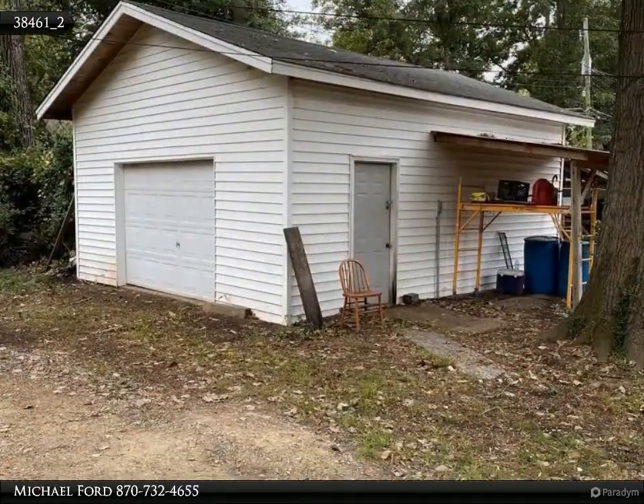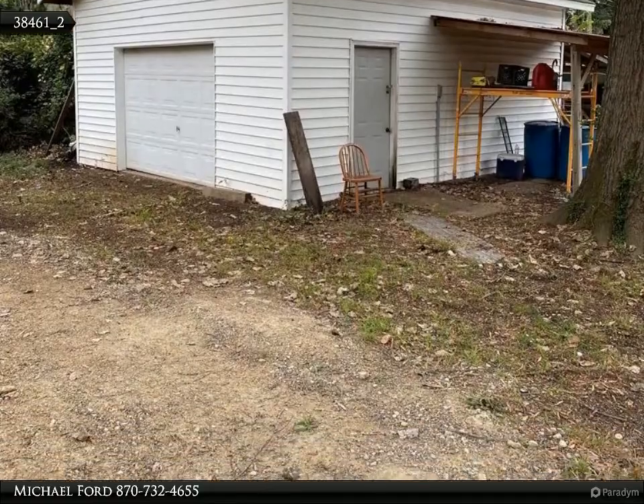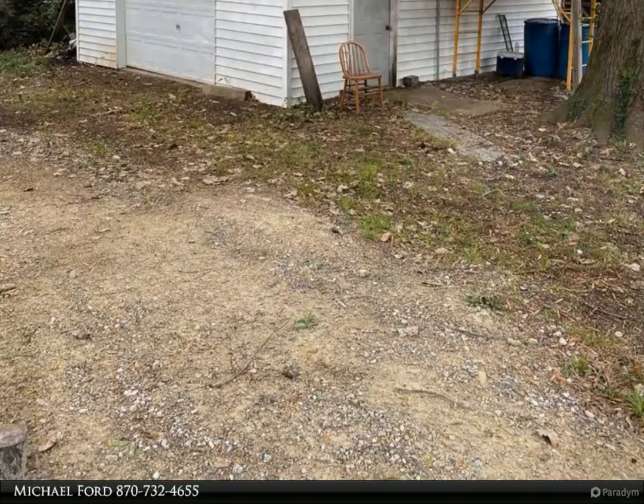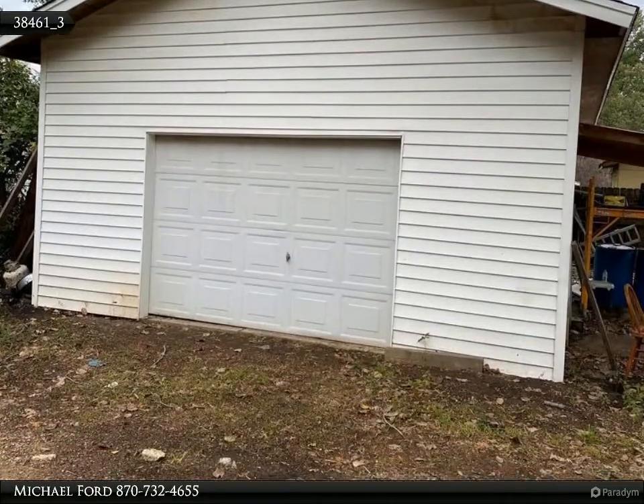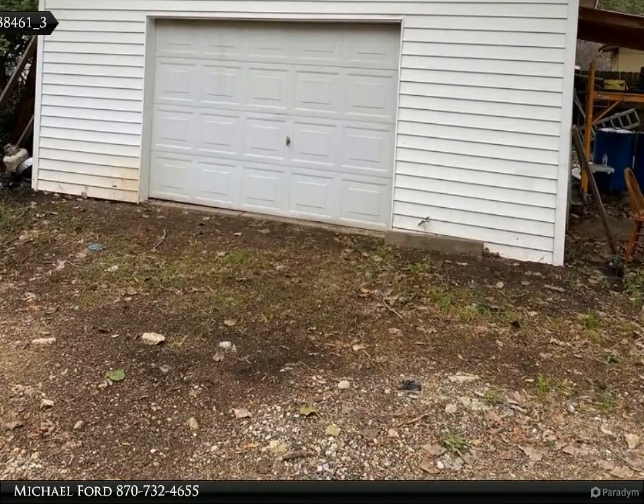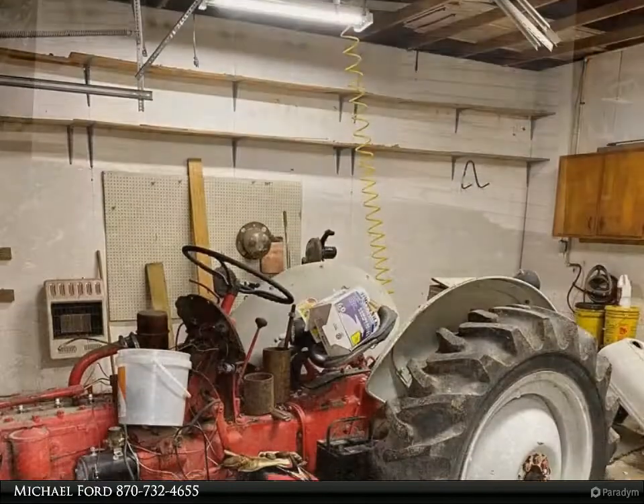you will notice the new luxury vinyl planks throughout. The seller has freshly painted walls a soft gray that coordinates with the new floors. They have replaced and added new LED recessed lights.